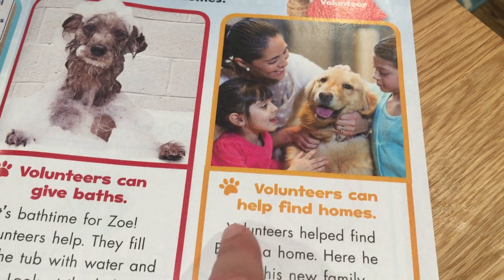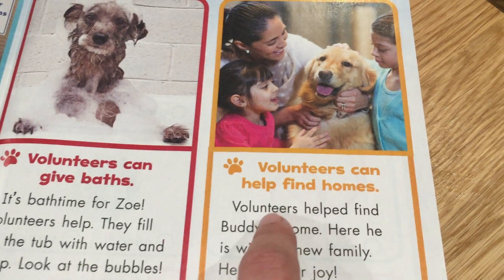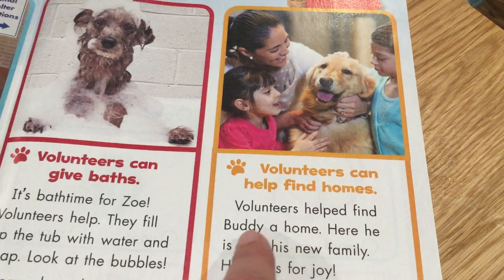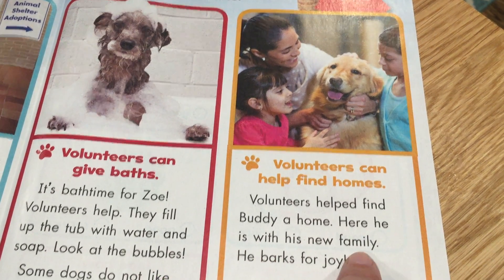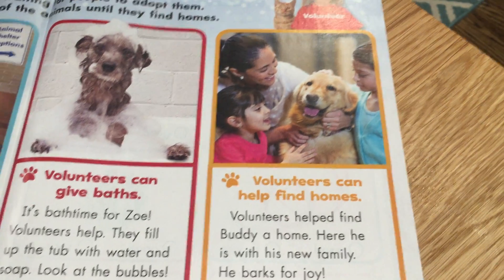Volunteers can help find homes. Volunteers helped find Buddy a home. Here he is with his new family — he barks for joy.